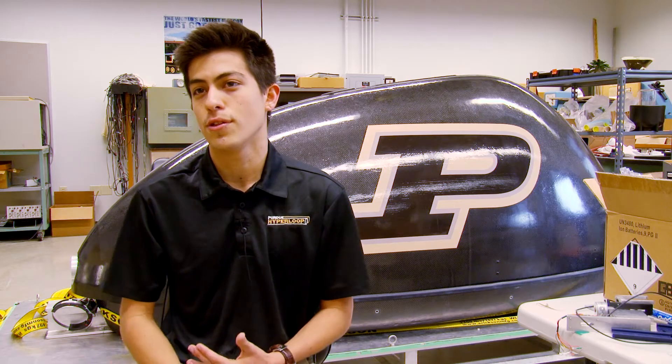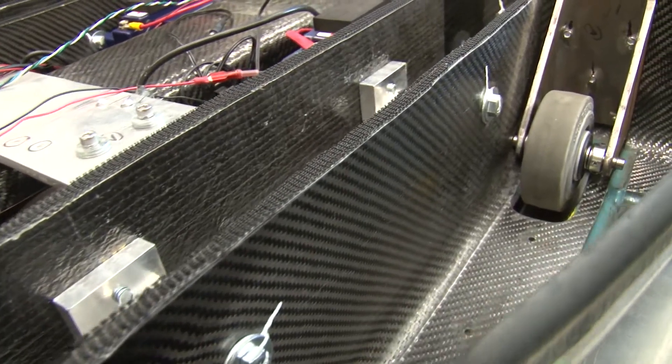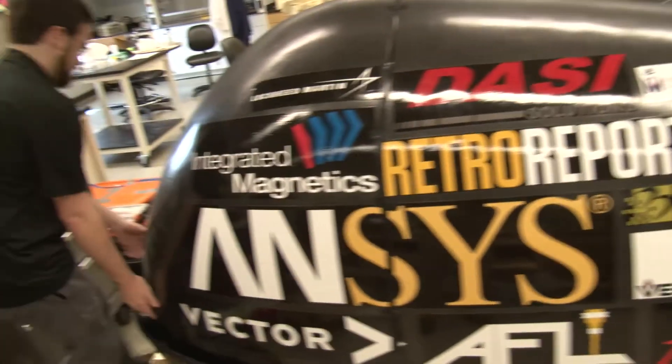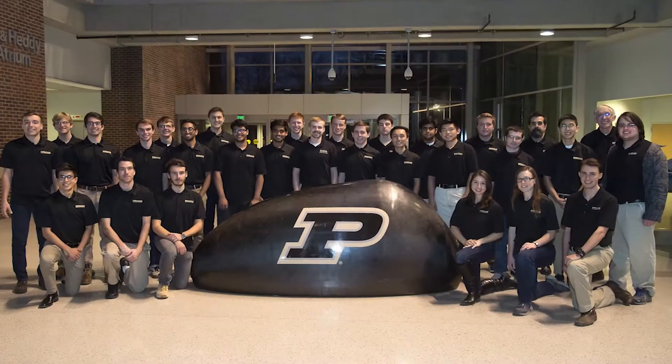Purdue Hyperloop was actually one of the few teams, if not the only team, to have a fully composite structure. A lot of what you see is just carbon fiber laid out, plus it makes the pod look very cool if you have an aerodynamic shape. It's important — it's got to look cool, otherwise people aren't going to be interested.